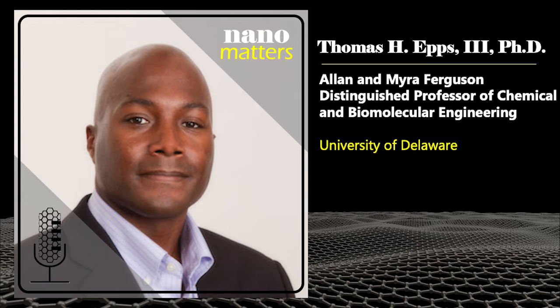So Thomas, can you tell us a little bit about your research? Our research really focuses on polymeric materials. We're very interested in understanding structure-property and processing relationships, in particular how it relates to nanoscale materials and how we can form different types of nanostructures.